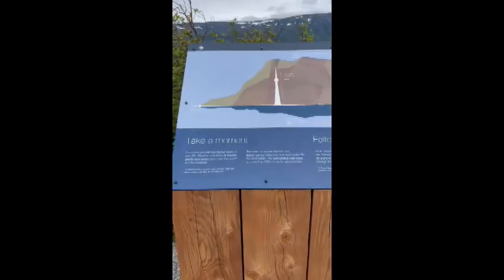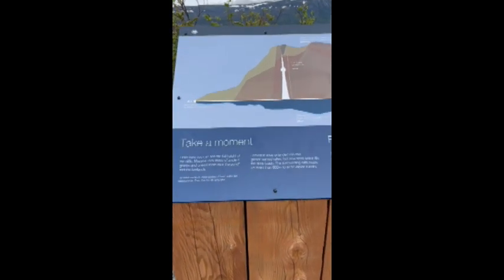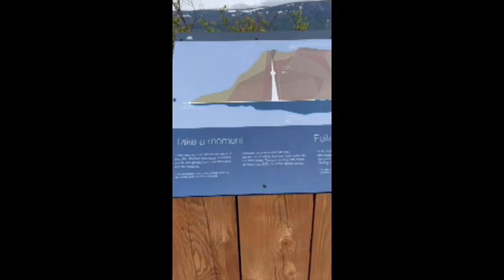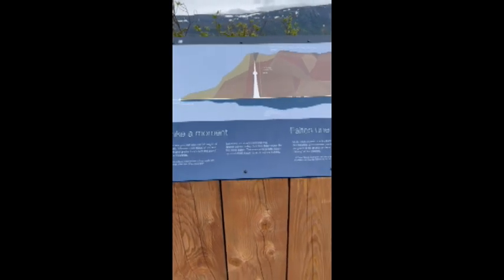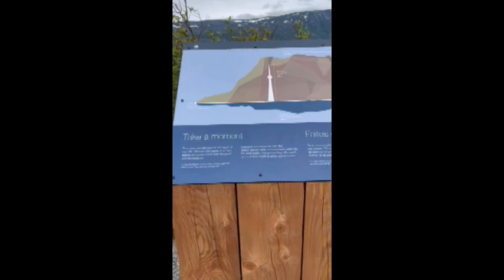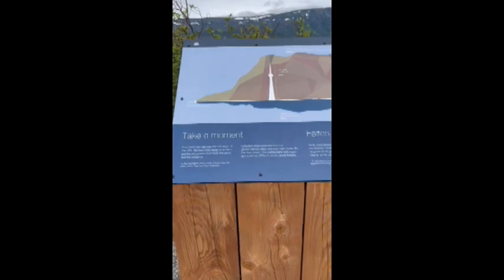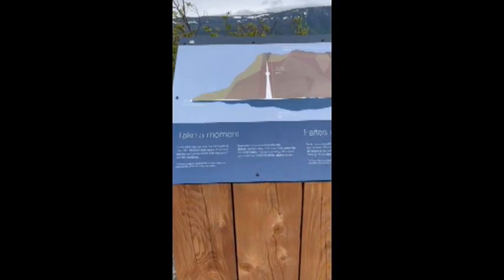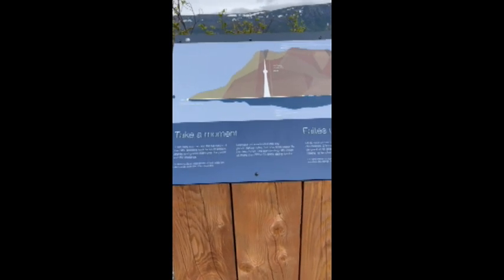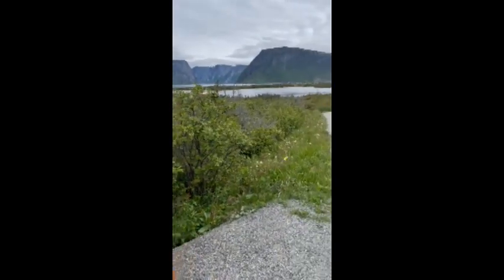I didn't know this — a fresh water body of water is called a pond here in Newfoundland. So we saw Berry Hill Pond — it was a pond, not a lake. This is a pond, and it's fresh water from the glacier. Wow, this is amazing. Totally amazing.